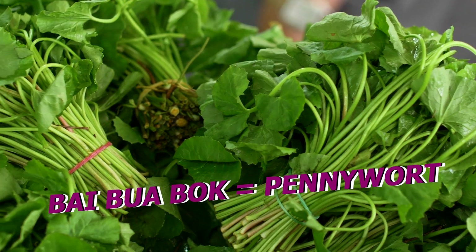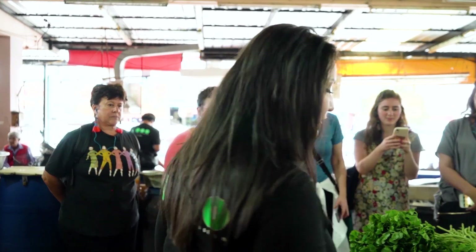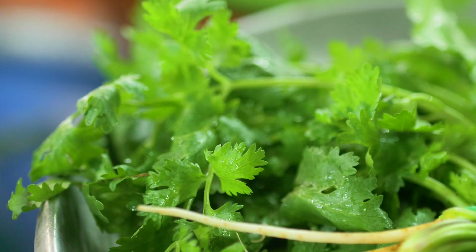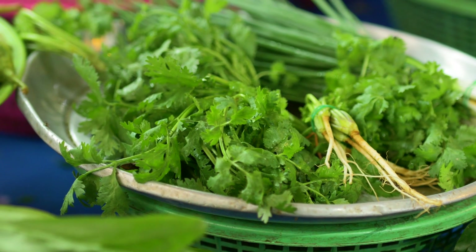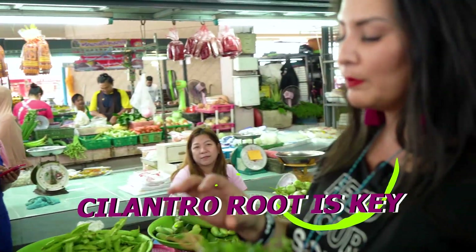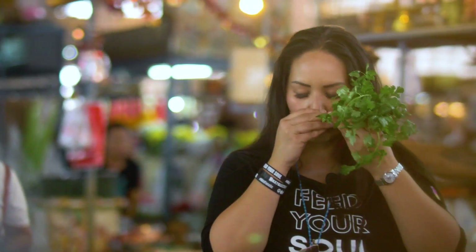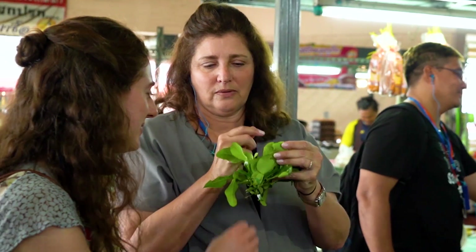It's called bai buo buo — this is what we Thai people crave so much. In the States, you don't give us the roots. We cook so much and make so much paste and dishes with the roots because it smells so much more intense than just the leaves. So good, so awesome.